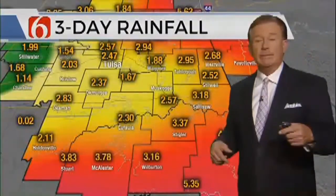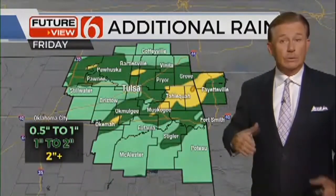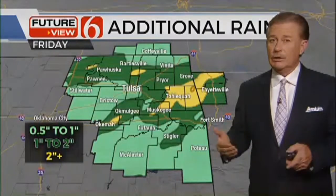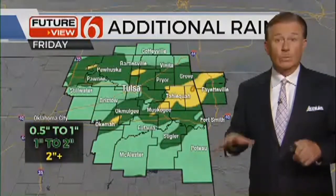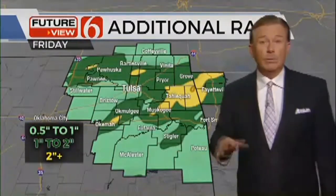We have additional rain coming in — that's the problem. We're going to have an additional rain event for our Friday time period. Rain, showers, and thunderstorms will probably add up to another inch, and some isolated areas, as you see in the yellow, could go over two inches. That could really start to make some big issues, especially if it comes all at once. We do have a flash flood watch east of Tulsa for our eastern counties, so just be aware.